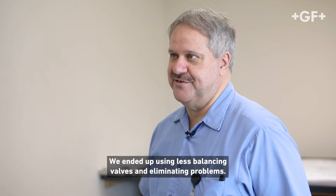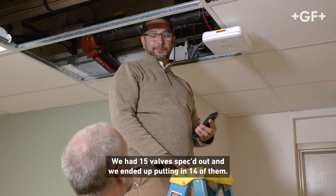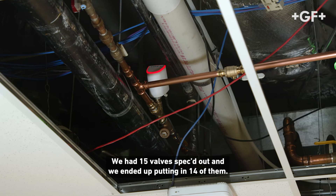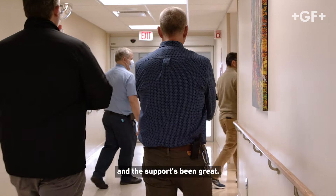We ended up using fewer balancing valves and eliminating problems. We flushed at the end of each loop. We had 15 valves spec'd out and we ended up putting in 14 of them. During startup, they came out and set everything up and the support's been great.